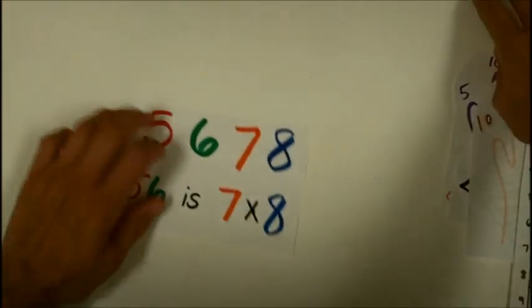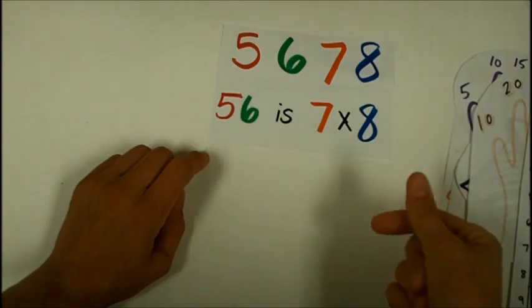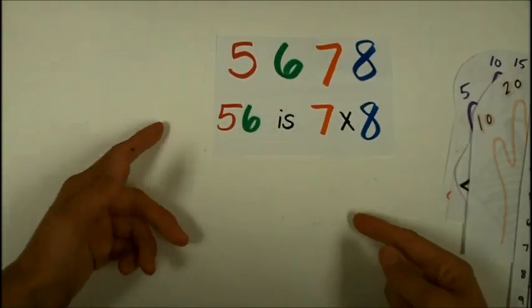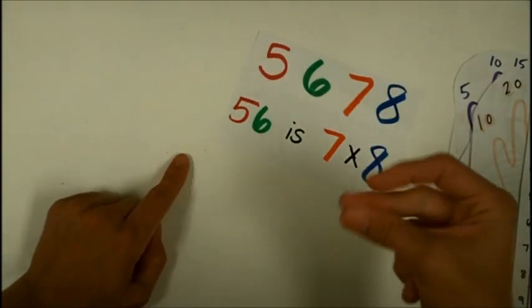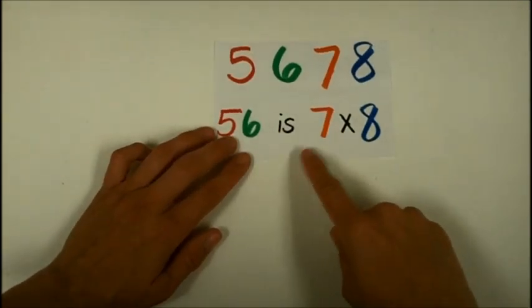For seven times eight, remember it like a counting sequence: five, six, seven, eight — fifty-six is seven times eight.